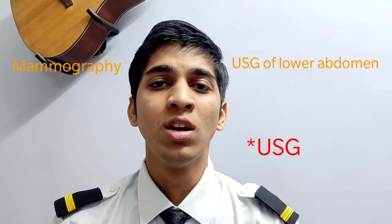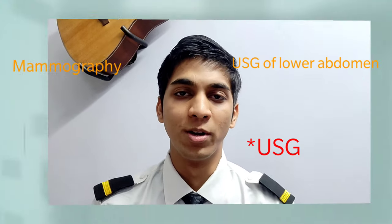Are the tests for boys similar to girls? Yes, 99% of the tests are similar. Girls just need to get 2 more tests done — mammography and ECG of the lower abdomen.